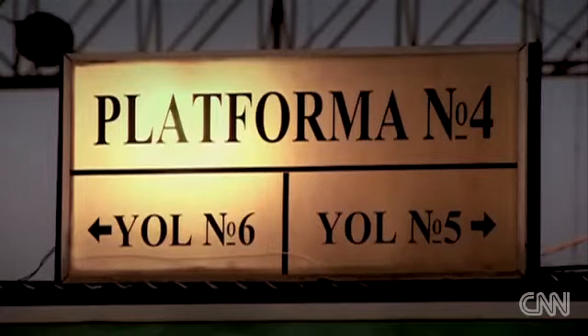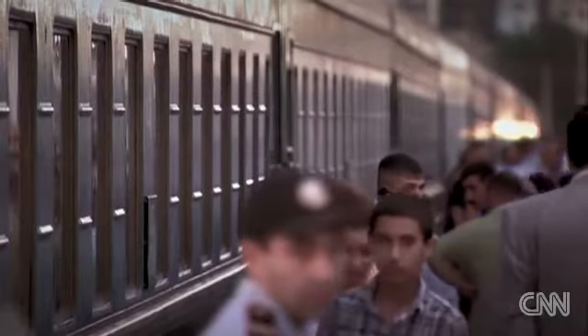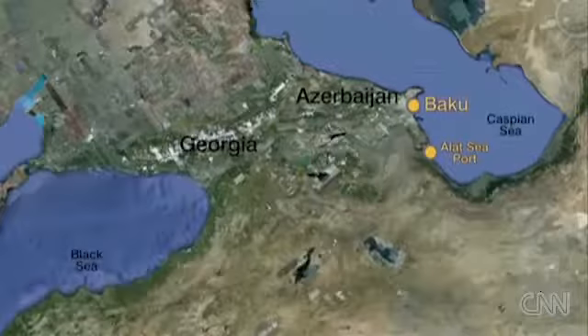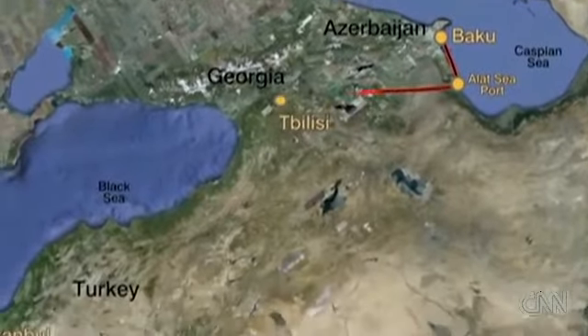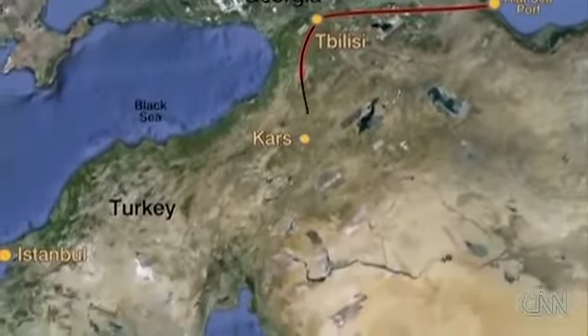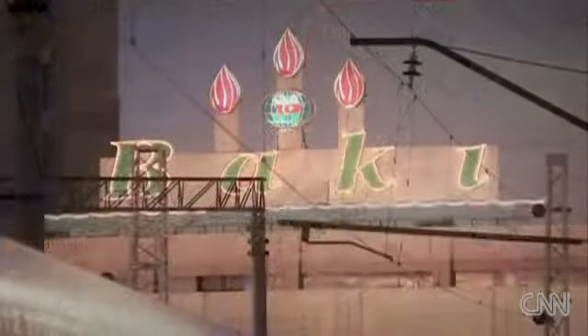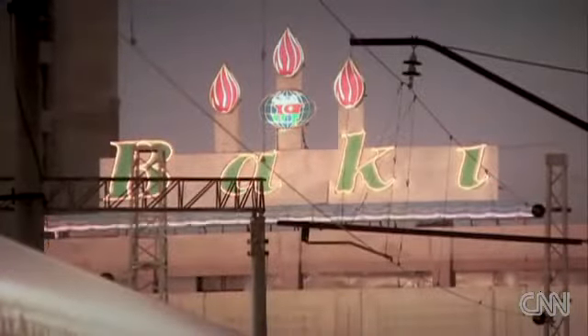It's getting close to 10 o'clock at Baku Railway Station. This is the night train to Georgia. These passengers are travelling along part of the Baku-Tbilisi-Kars route, a major new rail link stretching back to the port at Alat. Baku's new port will feature a railway system — ships with tracks which transport trains across the water and into Central Asia.